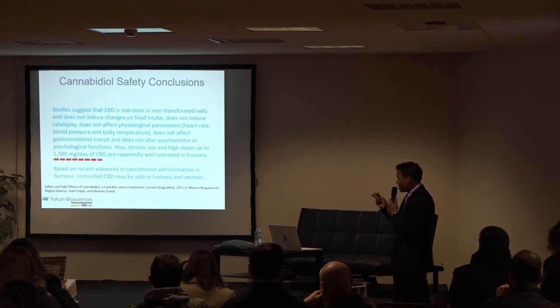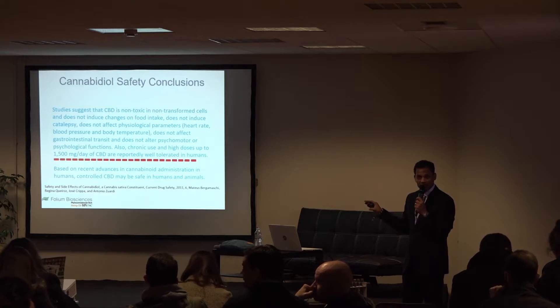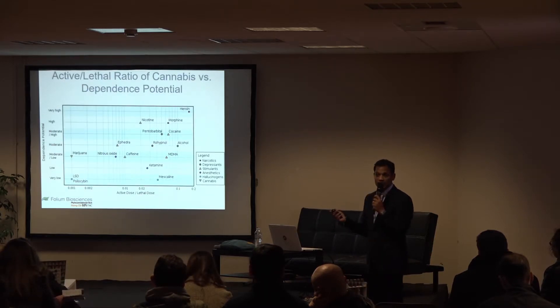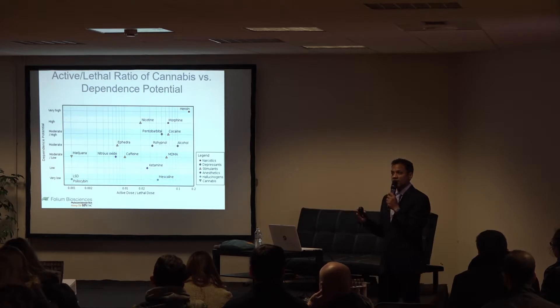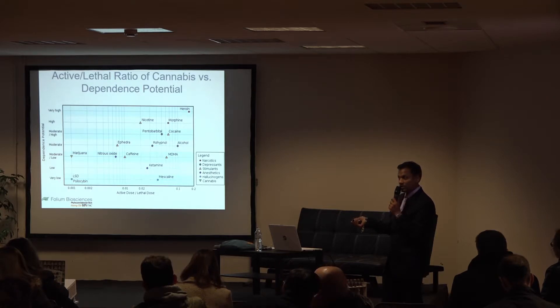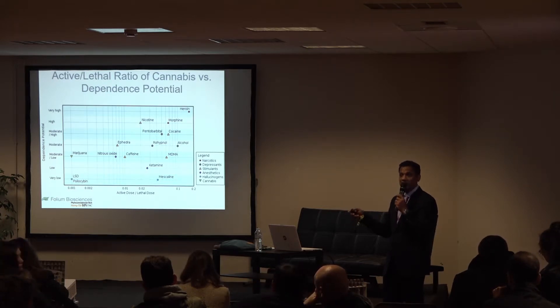The conclusions are that with respect to short-term, long-term, and cognitive studies, there is no issue up to 1,500 milligrams of CBD a day. For addiction potential, the chart shows cannabis has a very low effective dose and very low dependence potential. People in general don't get hooked or addicted to cannabis — it can be a hobby or a lifestyle, but it's definitely not an addiction.